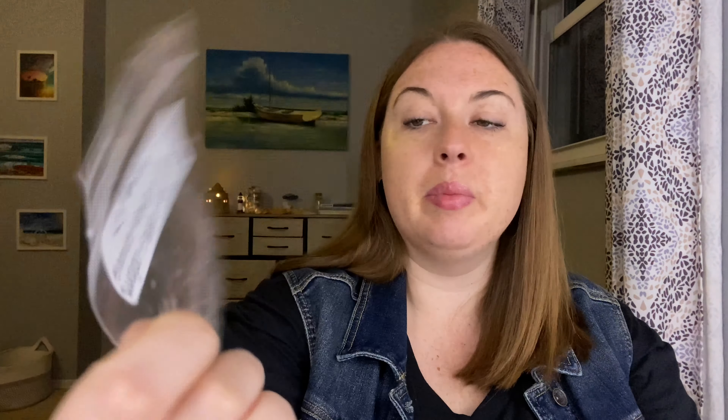She also gifted me from L3. It looks like this is one of her favorites — this is Blonde Moment plus Pink Sugar and Sugar Cookie Royale. I melted this in my hot plate here in this warmer. This was exceptional, this was so pretty. It's sweet, but the Sugar Cookie Royale gives it a little bit of a bakery feel. Carly, I totally understand why this is one of your favorites — thank you so much for kindly gifting me a chunk so I could try.